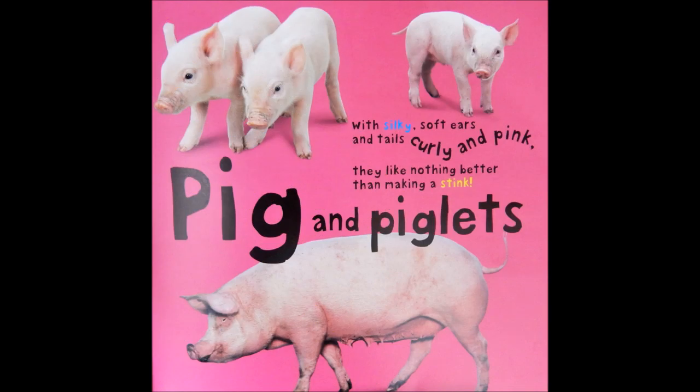Pig and piglets. With silky soft ears and tails curly and pink, they like nothing better than making a stink.